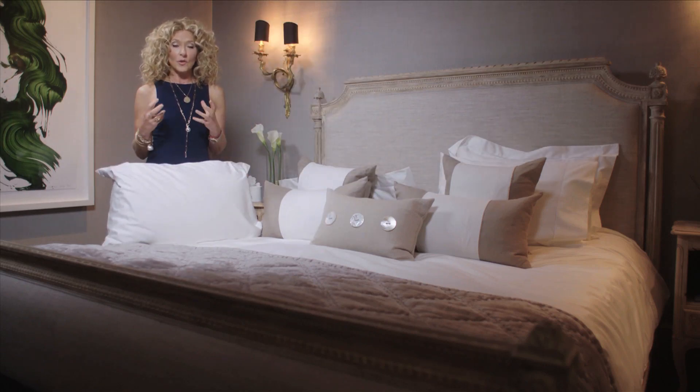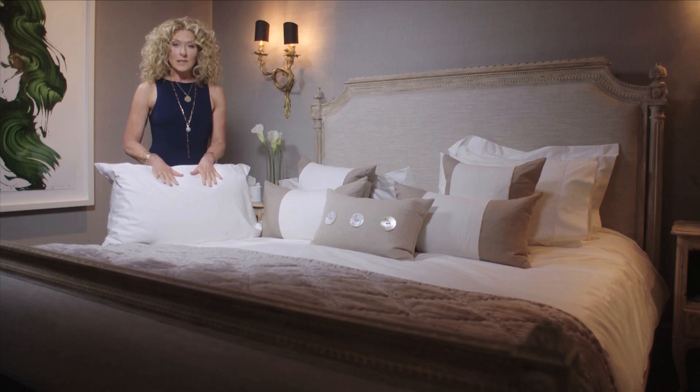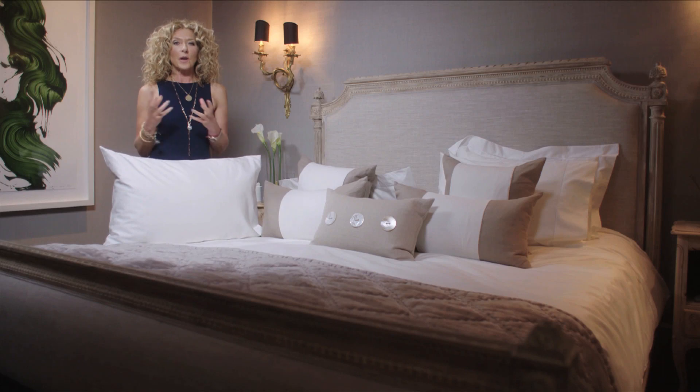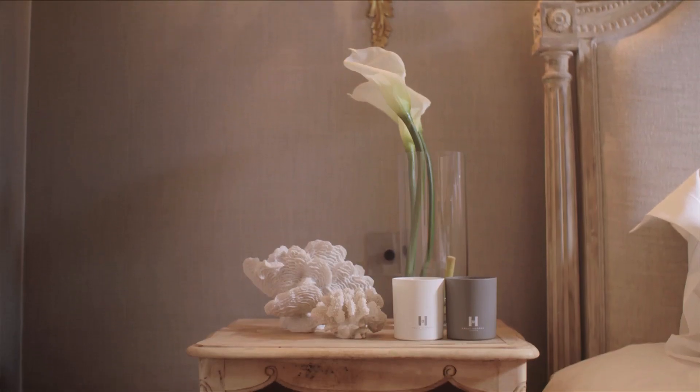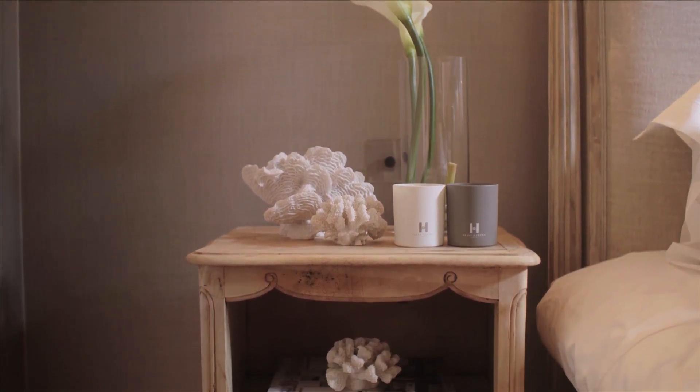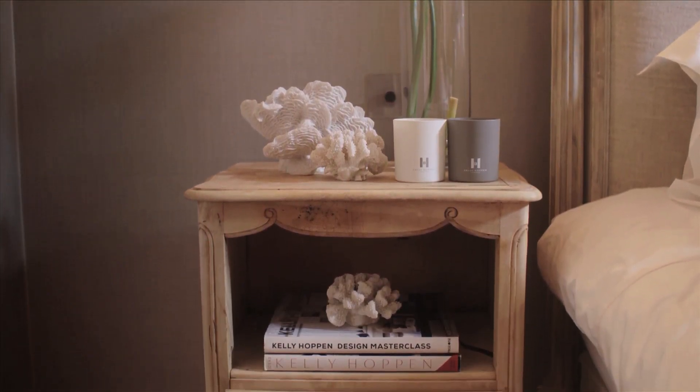The more you wash this, the softer it will become. Honestly, touching it now you couldn't think it could get any softer, but it's like a really good pair of shoes — the more you wear them, the softer they become. And then obviously next to the bed you've got your bedside table, so you could have a piece of coral, you could have a wonderful vase with some lilies.